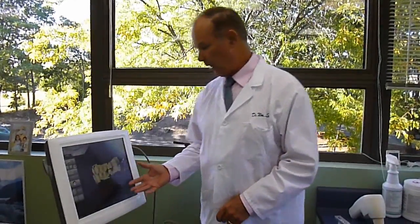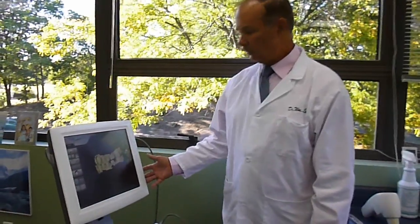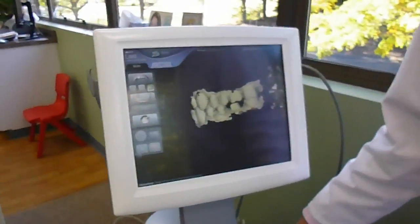One of the newer things that we have is a 3M oral scanner. This is a device that takes impressions for us without using impression materials. It is a digital scanner.